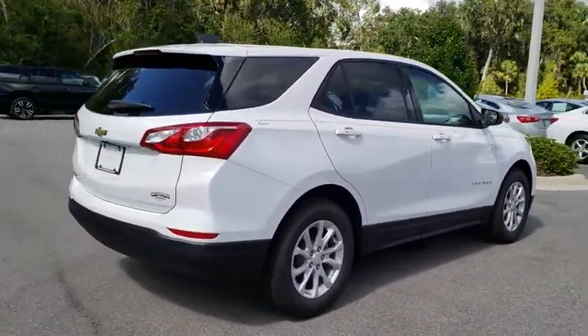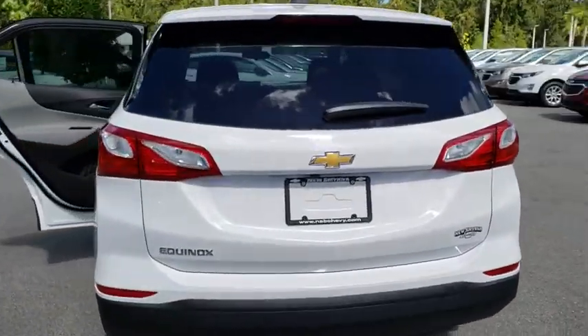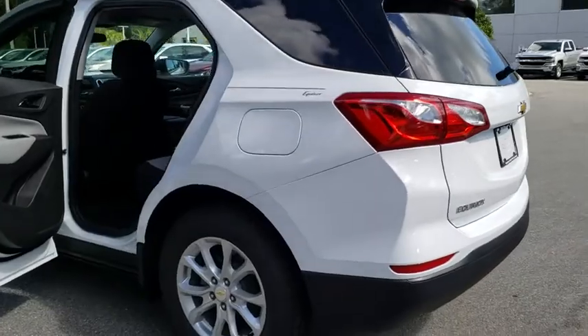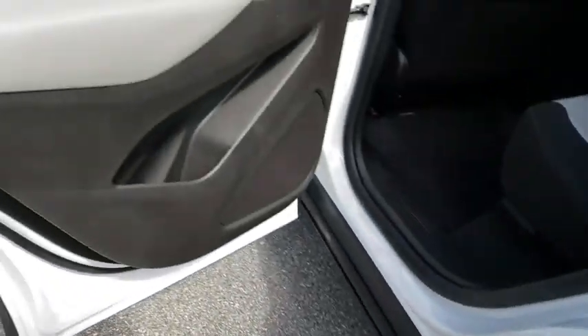Here are some of this vehicle's great options. Keyless entry, backup camera, adjustable steering wheel, ABS four-wheel, cruise control, four-wheel disc brakes, aluminum wheels, keyless start, front floor mat, rear defrost.